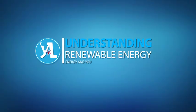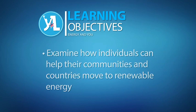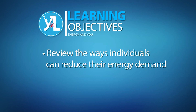I'm Peter Mukoma and this is Energy and You. In this lesson we will offer ways that individuals can help their communities and countries move to renewable energy sources, and also look at specific measures that individuals can take to reduce their energy demand and be more efficient consumers.